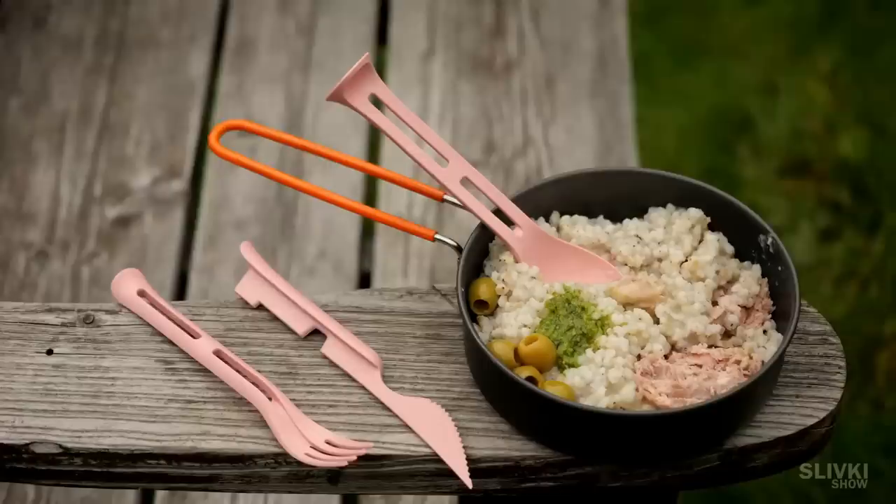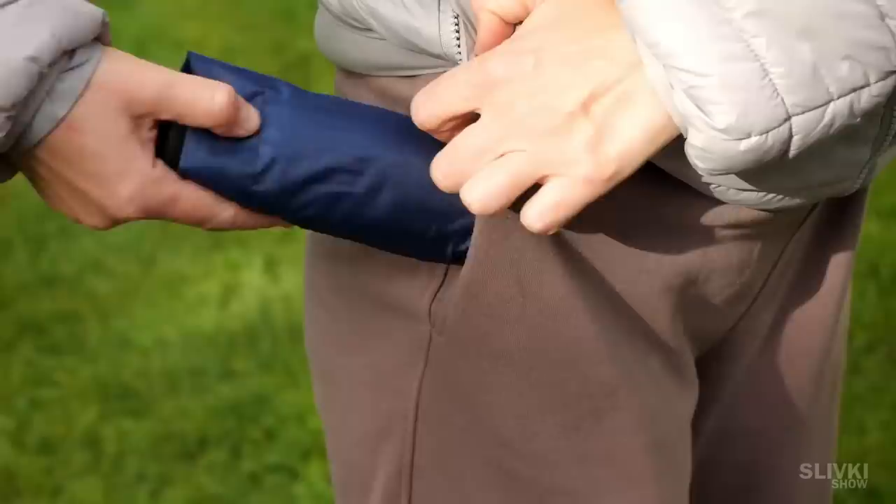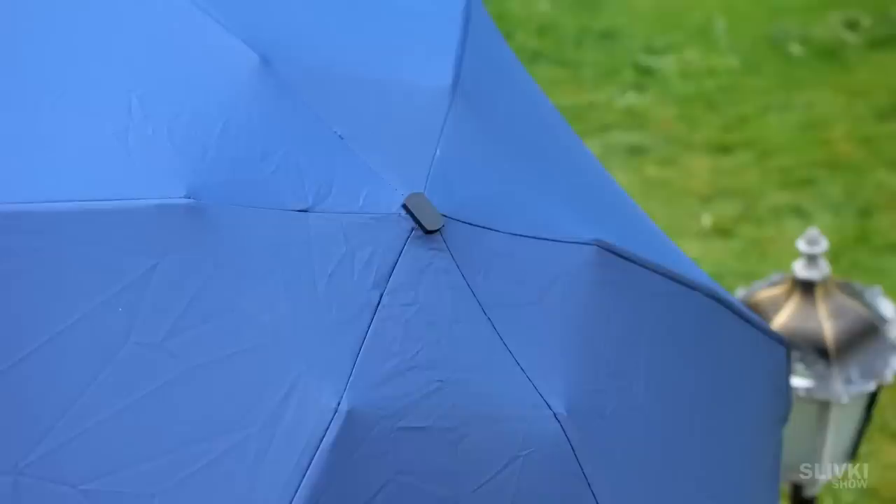You still doubt it's not possible for an ordinary umbrella to be the size of a smartphone? Actually, it is. It fits in almost any pocket of a jacket or even pants. Let's unfold it and see if it makes any sort of an umbrella. And now look everyone — this is a full-sized umbrella for one or two people.